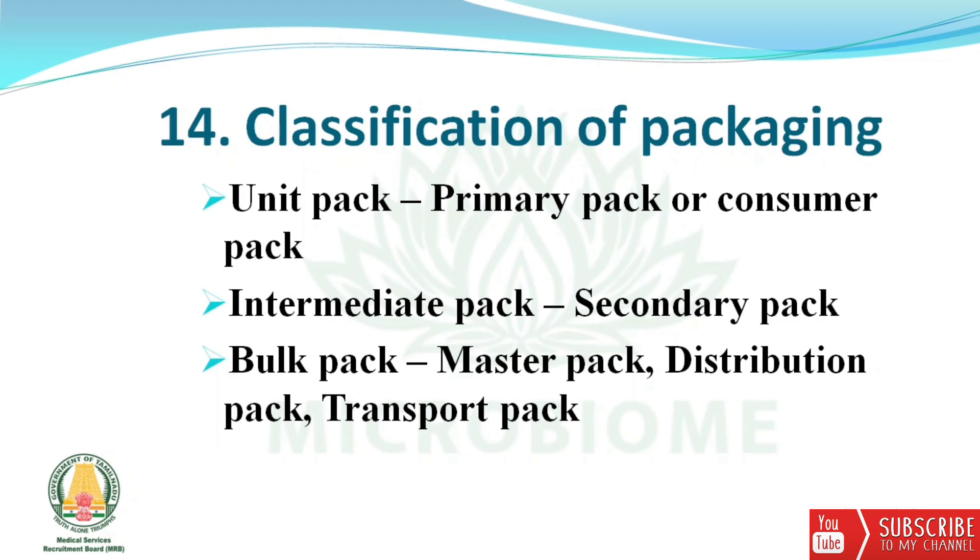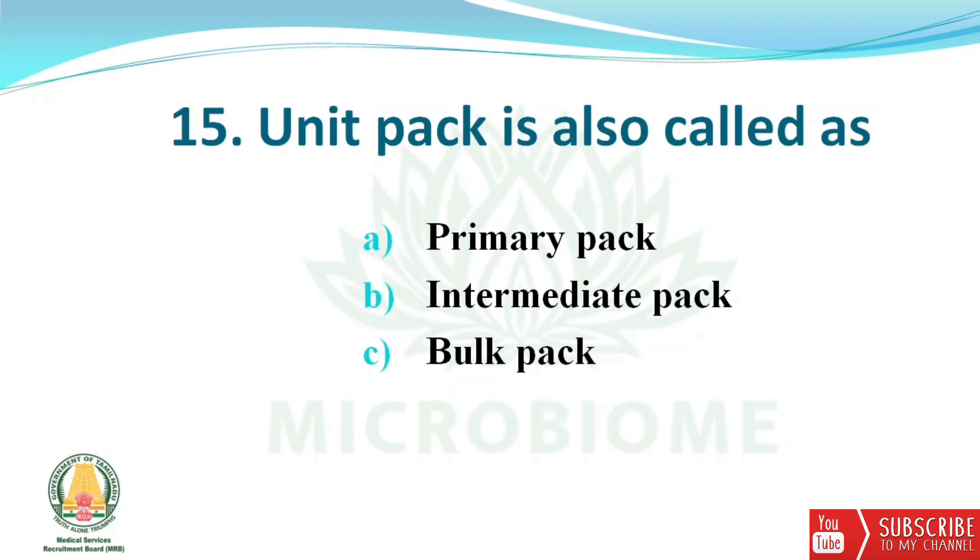Next, about classification of packaging: a unit pack consists of a primary pack or consumer pack; an intermediate pack is called a secondary pack; and a bulk pack is called a master pack, distribution pack, or transport pack. Unit pack is also called the primary pack — right answer option A.